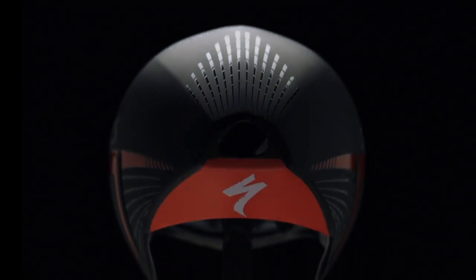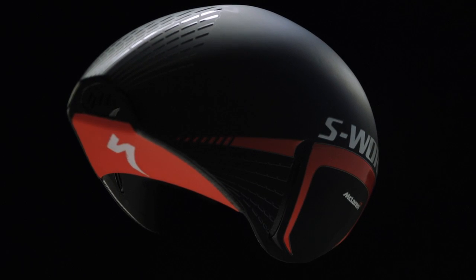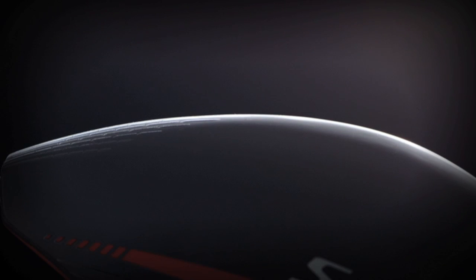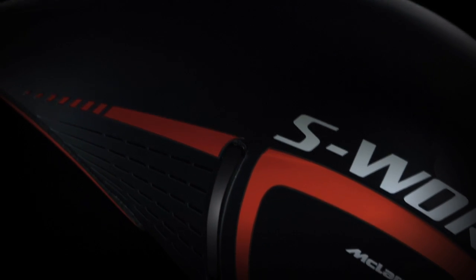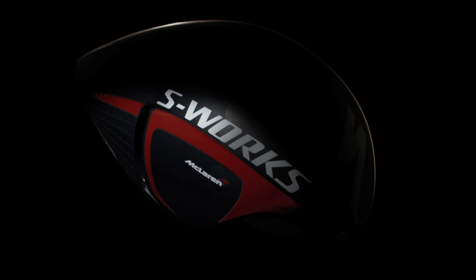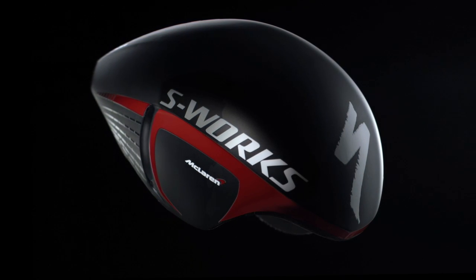To be able to take the tools that we use in the Formula 1 industry and apply them to cycling was a fantastic opportunity. It's pretty cool to feel like we're getting to such an optimal design to really benefit the riders. The aerodynamics of the TT4 is the most advanced of anything we've seen so far. And it's just the starting point.